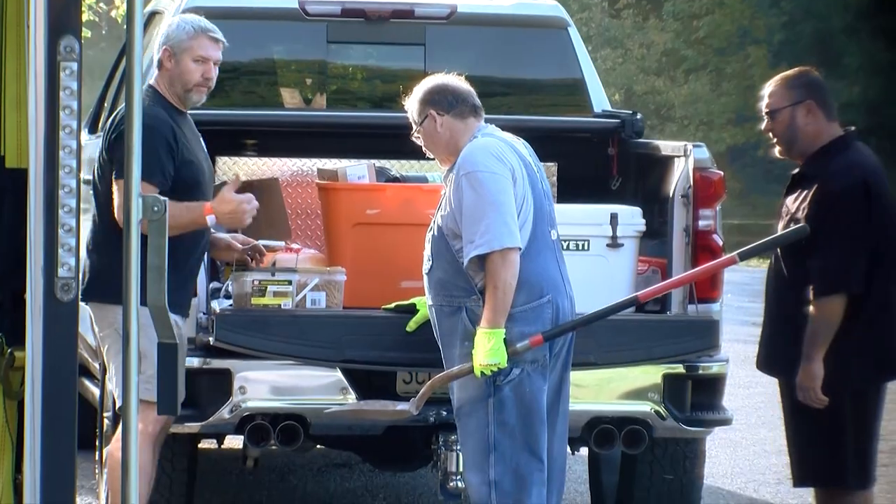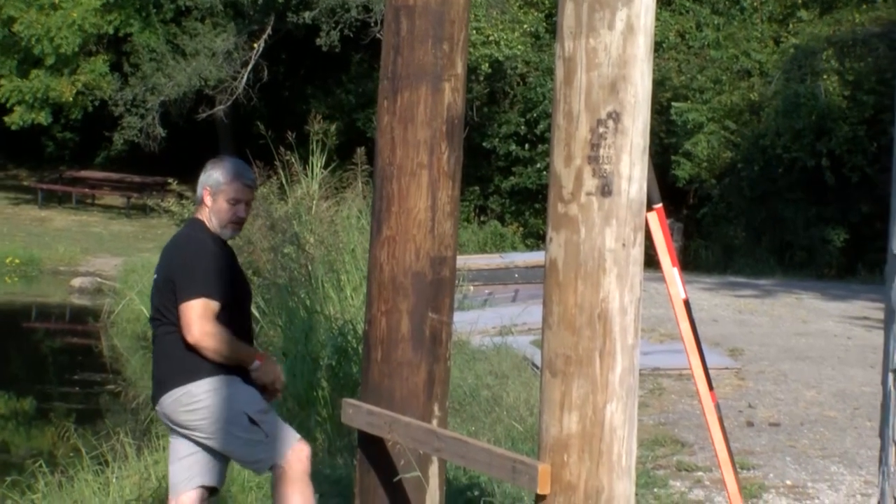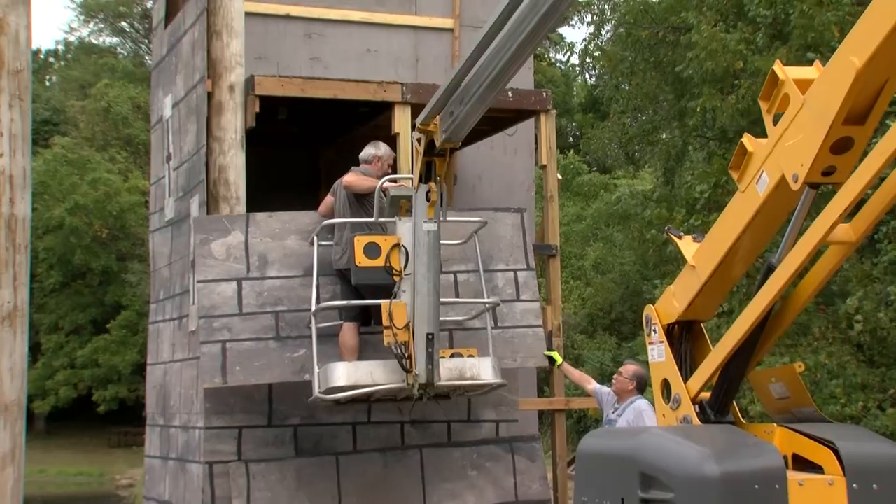Enchanted Forest is a family-friendly, non-scary Halloween event. Today we are working on building the castle, which is the main backdrop for Enchanted Forest.